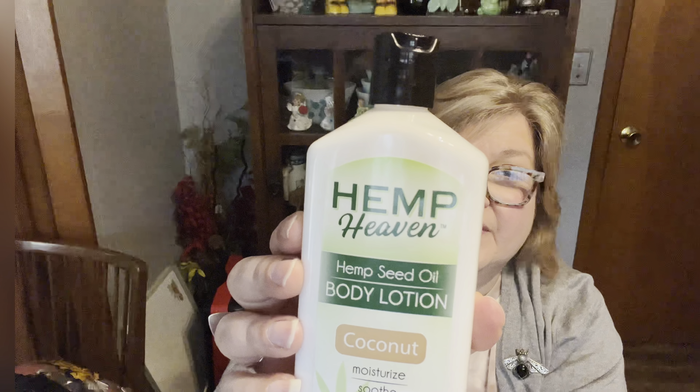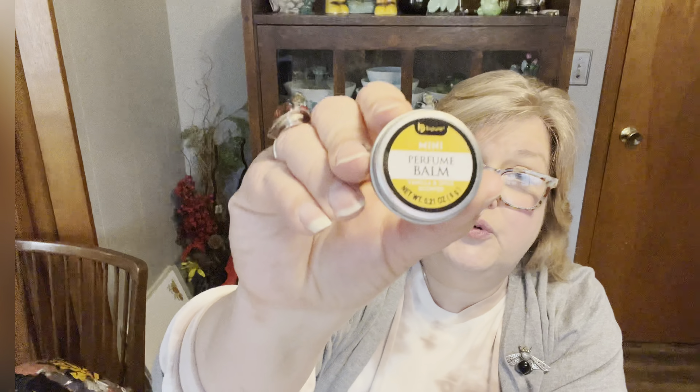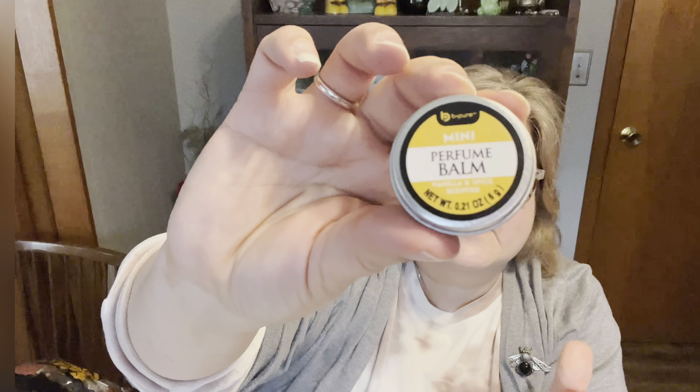They did have the Hemp Heaven hemp seed oil body lotion in coconut — they also have it in strawberry, but I like my coconut. So I grabbed the Hemp Heaven body lotion; it smells really good. I also bought this little perfume balm in vanilla and spice — a little mini one to put in my purse. It's got a really nice vanilla smell to it.